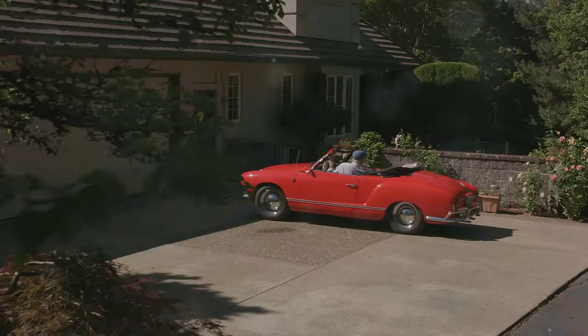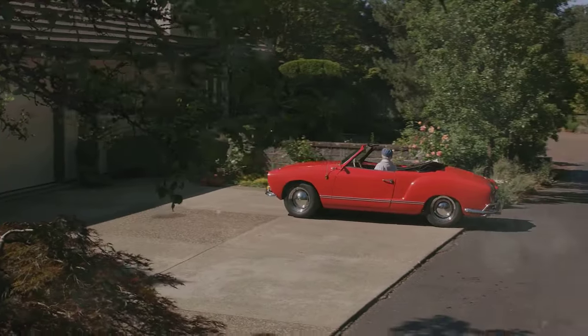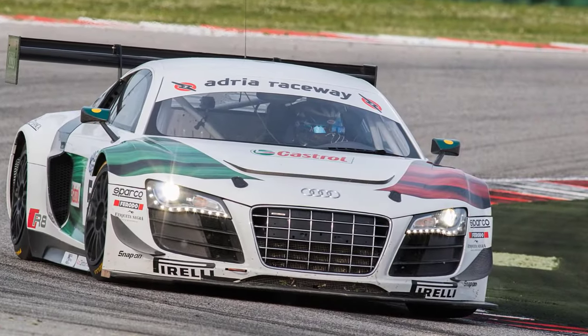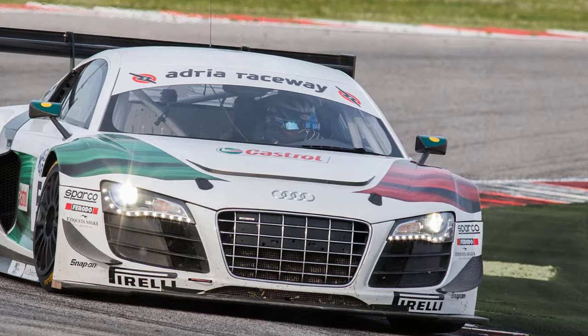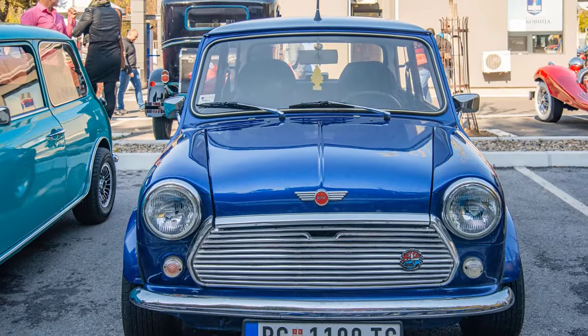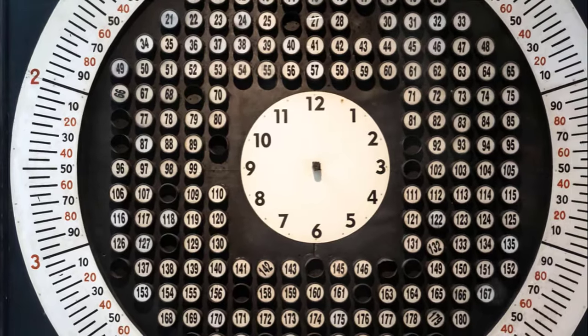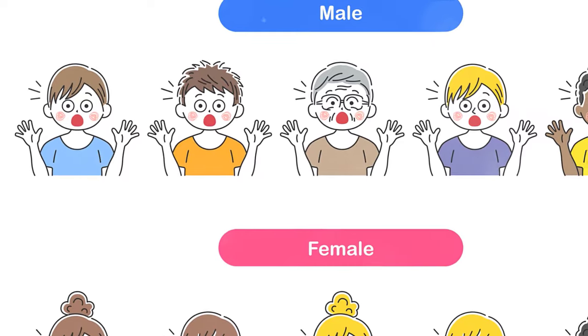What truly sets the 1970 Oldsmobile 442 W30 convertible apart is its rarity. With only 96 units ever produced, this car is one of the rarest in the world. It's no wonder that when one of these gems went up for auction in 2015, it fetched a record-breaking price of $480,000.